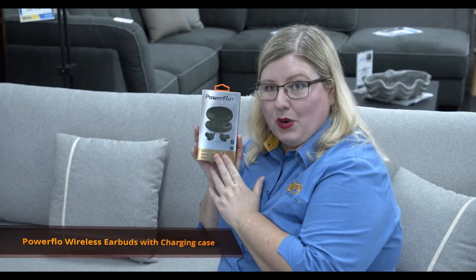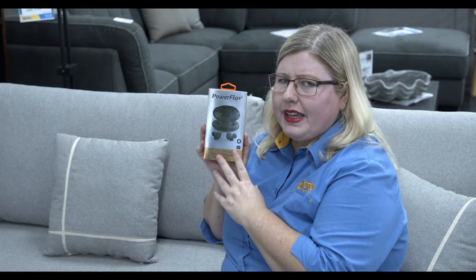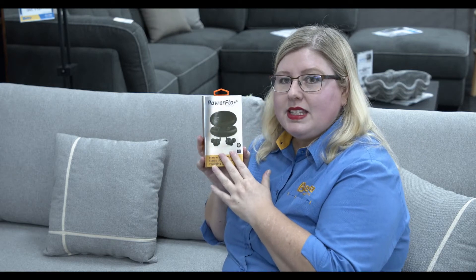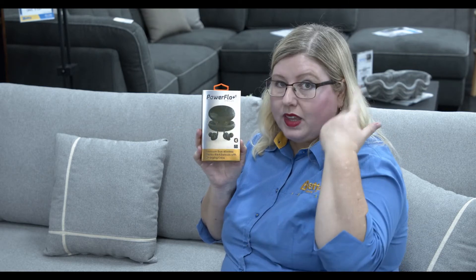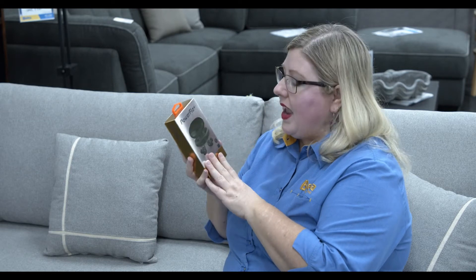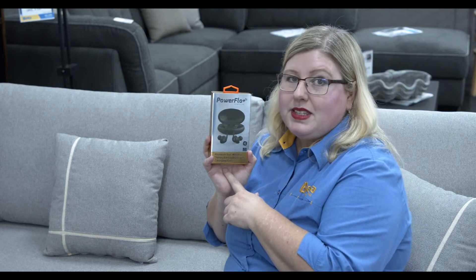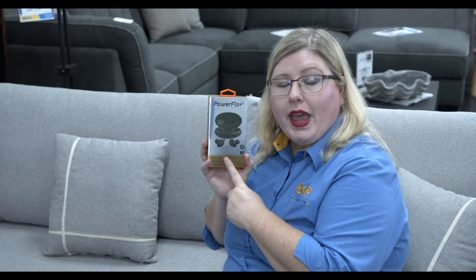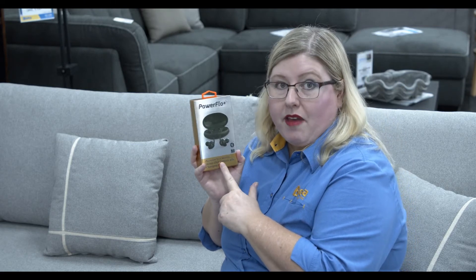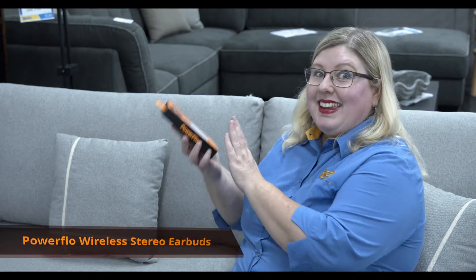Here we have the true wireless stereo IPX4 earbuds with charging case. IPX4 means splash resistant and waterproof. They're Bluetooth enabled with a range of up to 10 meters. They give you three and a half hours playback and 40 hours standby, and only take two hours to charge. Both the earbuds and the charging case have their own batteries.